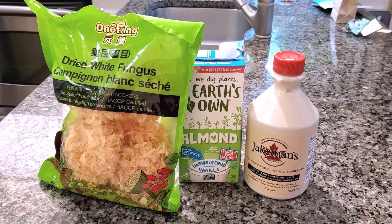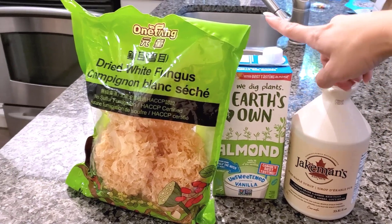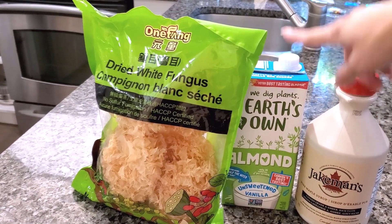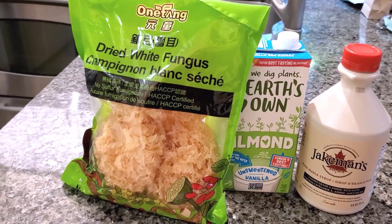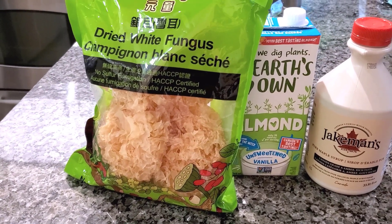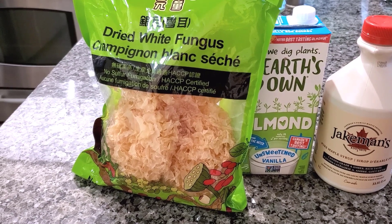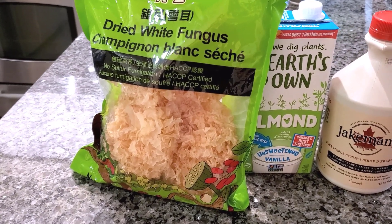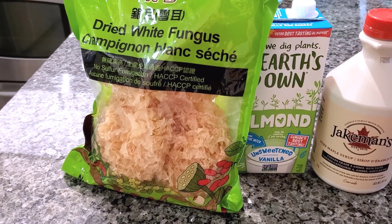These are the last three items from my pantry: an unopened bottle of maple syrup, unopened almond milk, and some dried white fungus that I've had for a while. I was going to use it to make a Chinese sweet soup with ginger and rock sugar, but I haven't done so yet. I'm going to give it one more chance — if I don't use it up by the end of the year, I'm going to let it go.